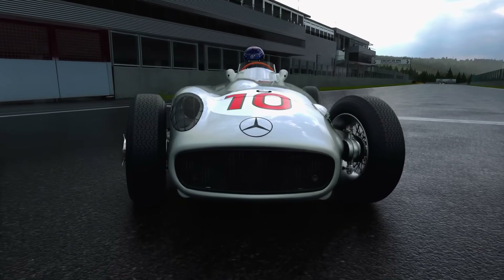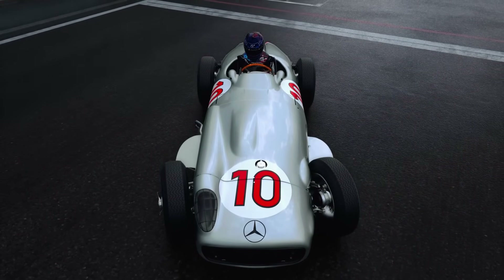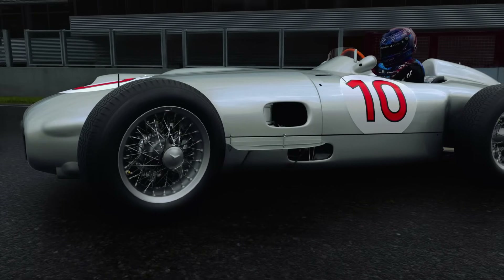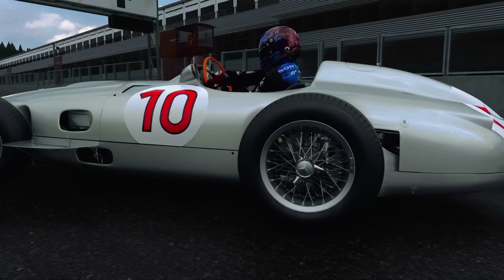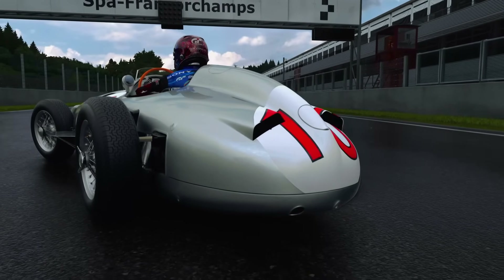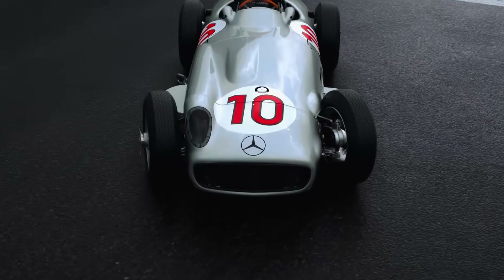Polyphony have finally done it. The first ever post-launch car in Gran Turismo 7 to hit an eye-watering price of 20 million credits — enter the legendary Mercedes-Benz W196R from 1955. A classic Formula One race car with an extensive and rich history, it now claims the title as the most expensive post-launch addition to the game. But with a price tag this steep, is it a must-have for your collection or is it better left in the dealership?